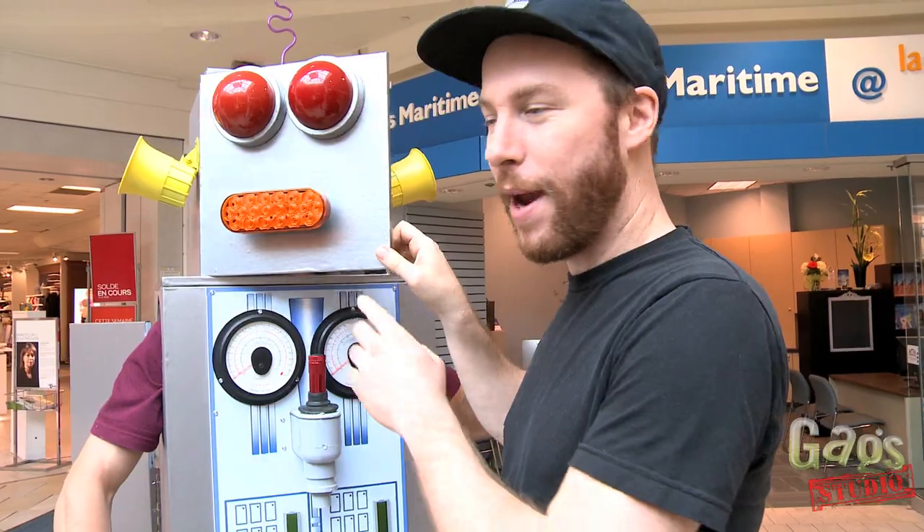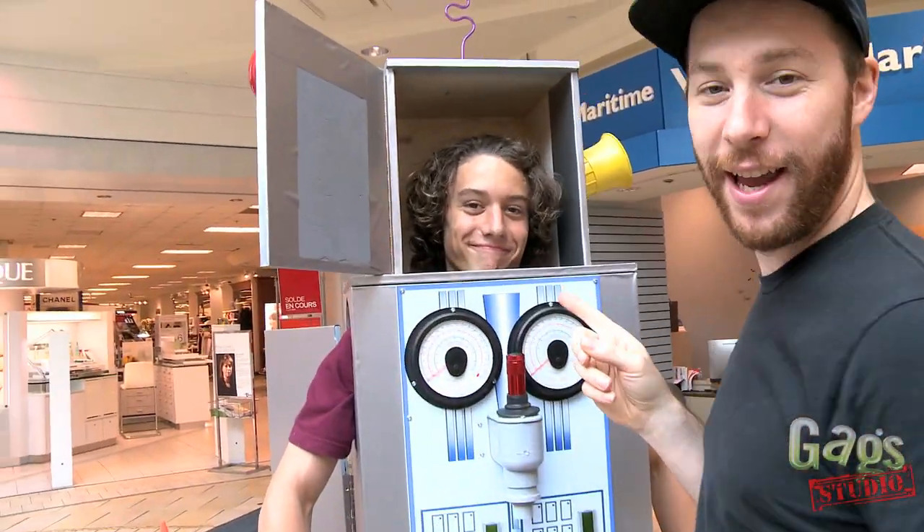This robot suit was custom made for Mr. Tristan here. Bye-bye.